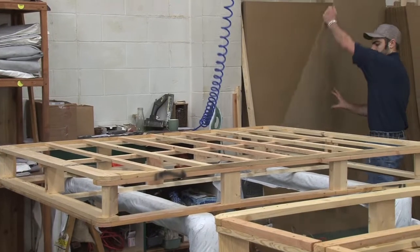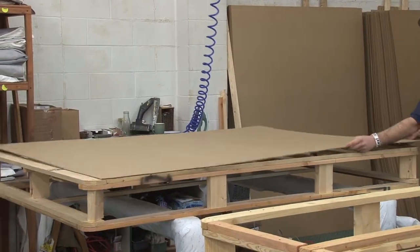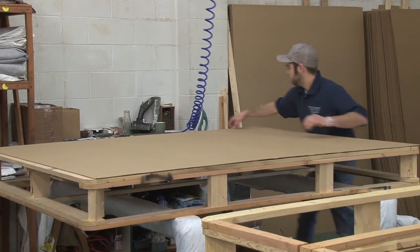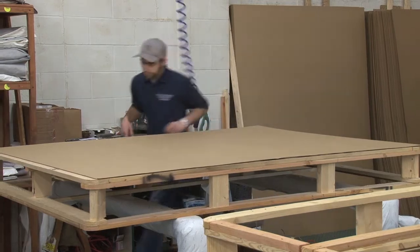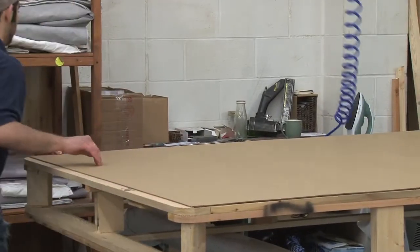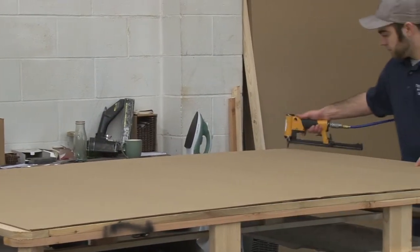We're in the box upholstery area and we're actually putting together a foundation. When it's all done it'll come out nice and upholstered with a very nice cover on it. This is the bottom of the bed — the box springs.